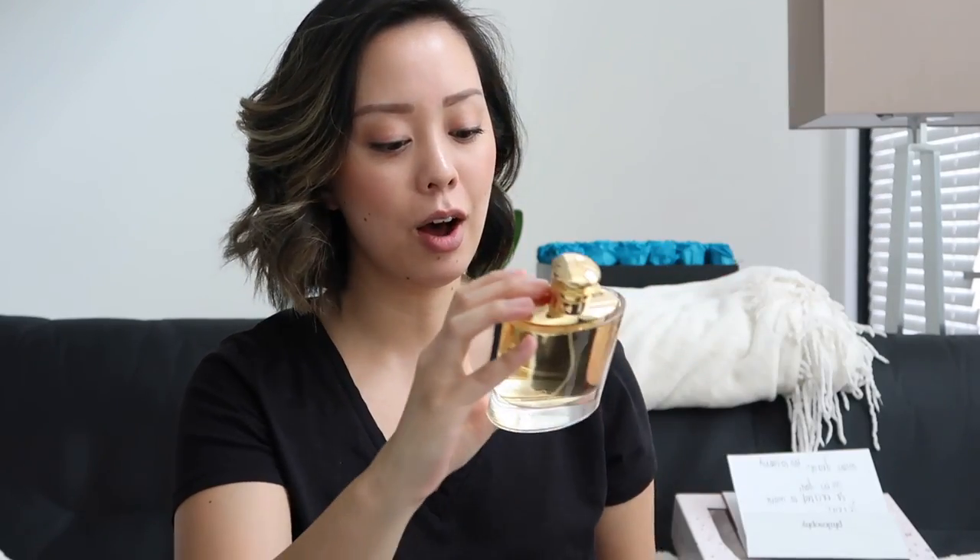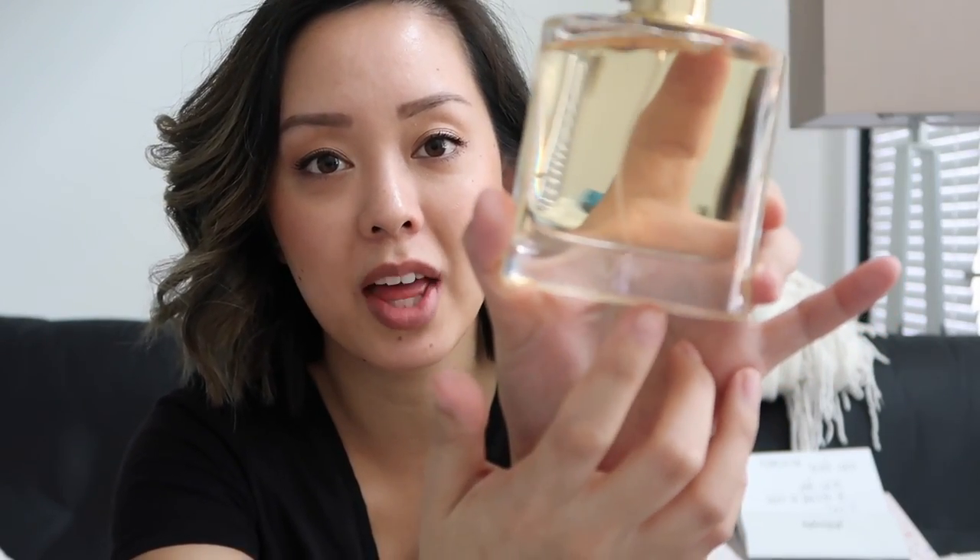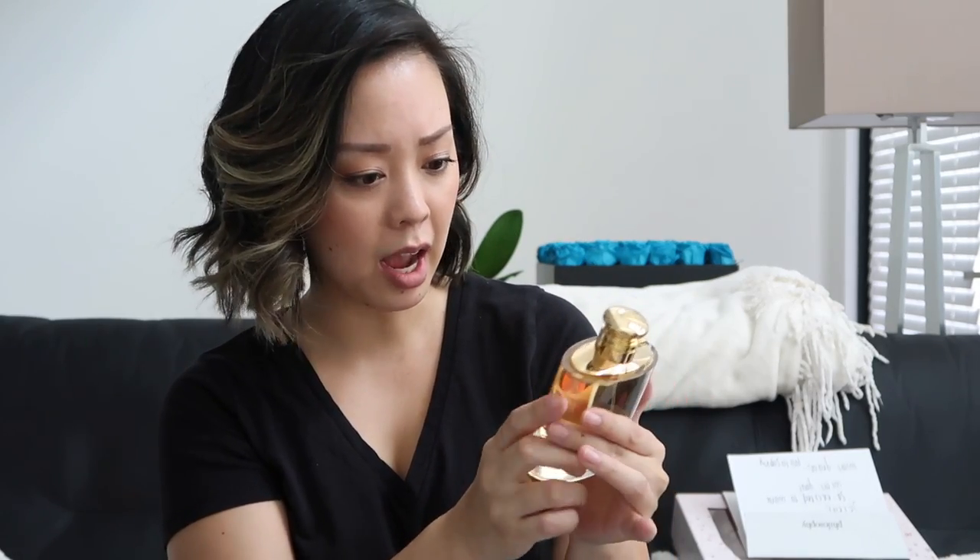Ralph Lauren has a new fragrance out — Woman by Ralph Lauren — and the packaging is absolutely stunning. This card stock with the gold — I wish my wedding invitation looked this good. They even engraved my bottle with my initials, which is so perfect. It smells really good — warm and a little sweet. I love the classic bottle and I really appreciate the customization, it's so special.